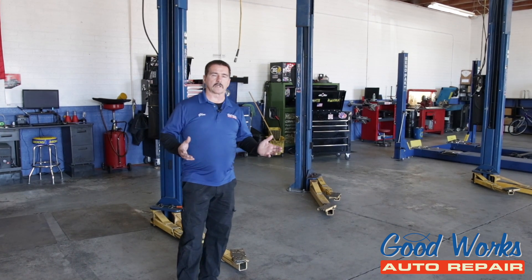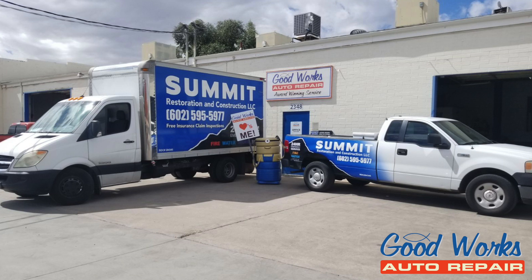Good Works Auto Repair works on every type of car, and some RVs, light trucks, and even some medium-duty trucks. We work on diesels and we work on hybrids.